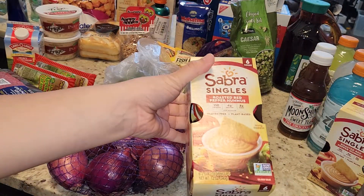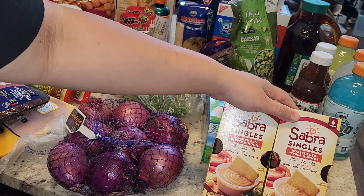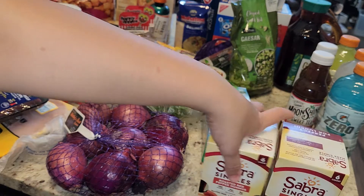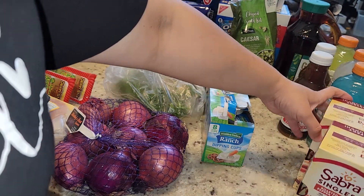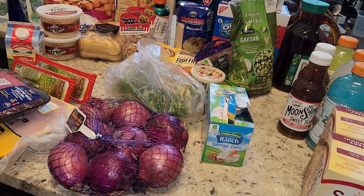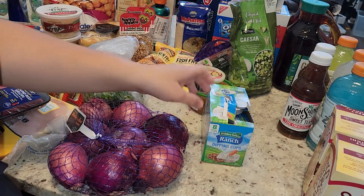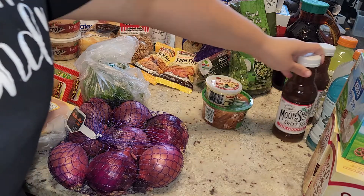I originally ordered one regular hummus and one pretzel hummus, but they didn't have the pretzel so they gave me two of these. I asked for a refund on one of them because I don't need both — I wanted the little snack packs for our lunches. They gave me the refund on one and I kept the other for the Greek food. If you guys know if these can be frozen — they're good until November — please let me know, because there's no way I'm going through 12 of those.